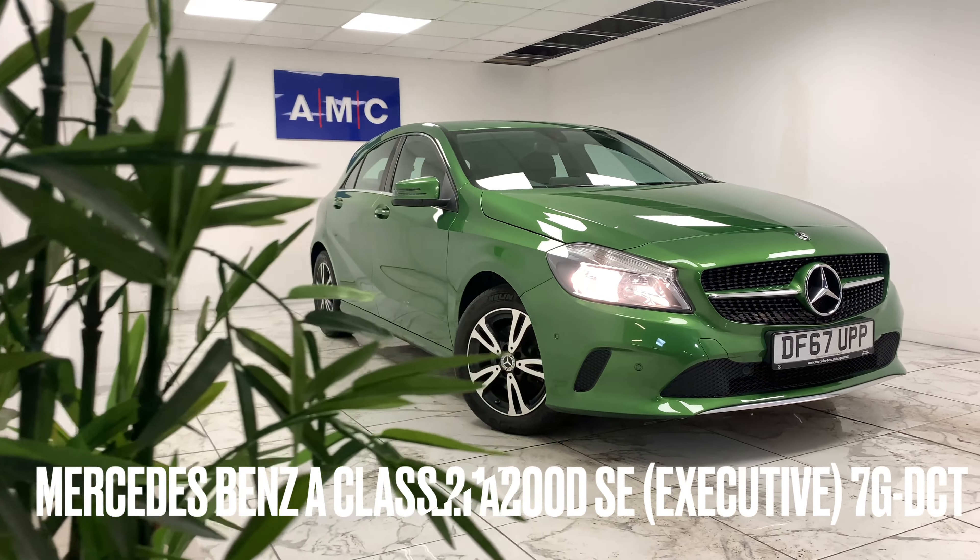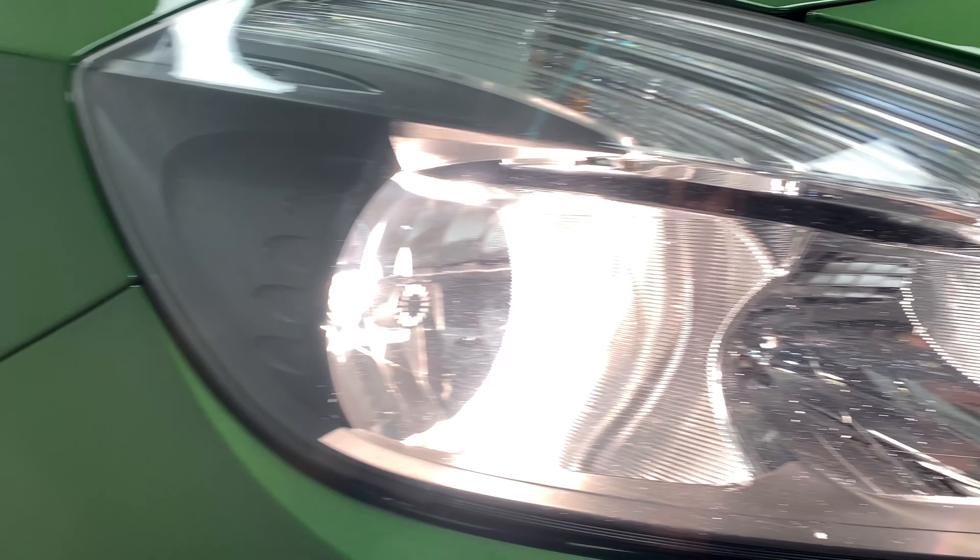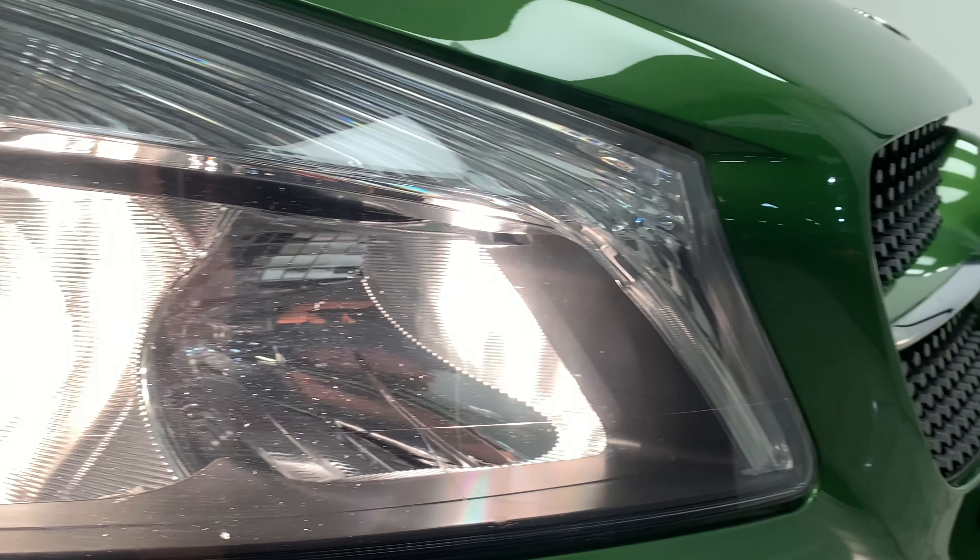You're at AMC, and we're very proud to present you with this lovely Mercedes-Benz A-Class 2.1 A200D SE Executive 7G DCT, finished in an exotic green.